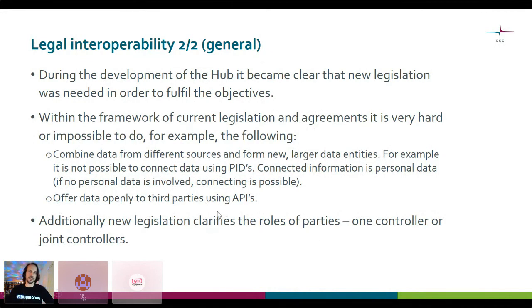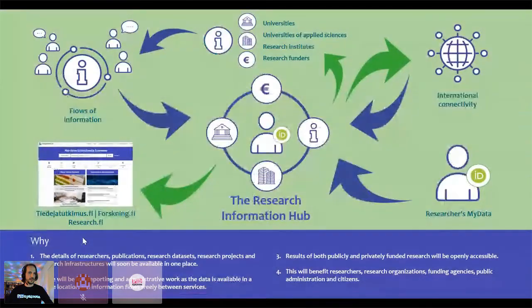This then clarifies the roles and makes it possible for us to open data to third parties using APIs. This is essentially the reason why you didn't yet see the researchers section in the user interface — we are not yet allowed by law to do all the things that we want to. This process is ongoing, and we hope it will be concluded by the end of this year so that we can launch the service with full functionality — a proper research graph, you could say.